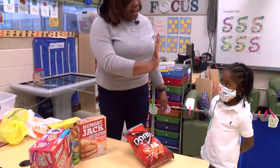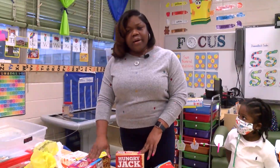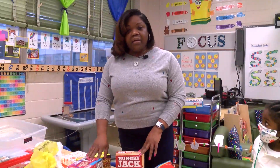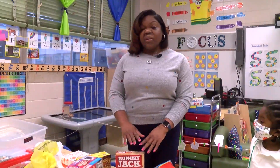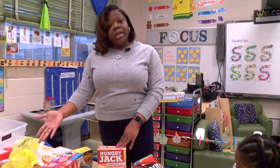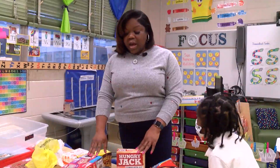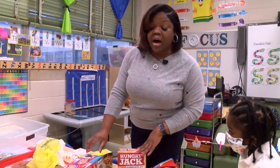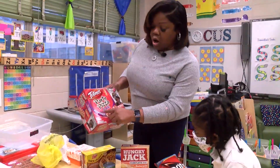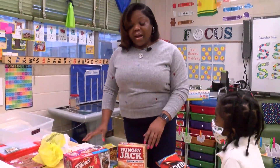Excellent! So parents, when you go to the grocery store or any local store and pick up items, environmental print is on everything we can purchase. Your child at home can group items together by beginning sound and also start to recognize all of the letters on your items when you pick them up. All right, happy shopping!